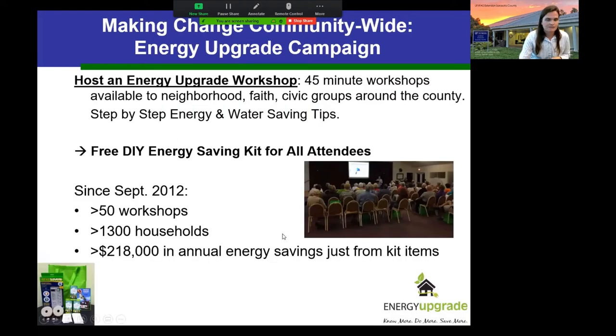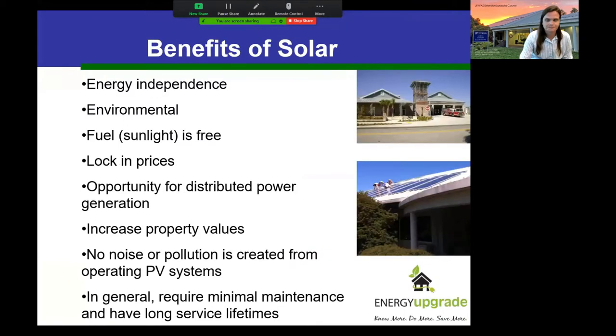We have a separate class specifically on efficiency called Energy Upgrade — you can find it in the same place where you found this class. We give away energy saving kits and have been doing this for several years, so if you want to go that route we'd love to have you in that class as well.